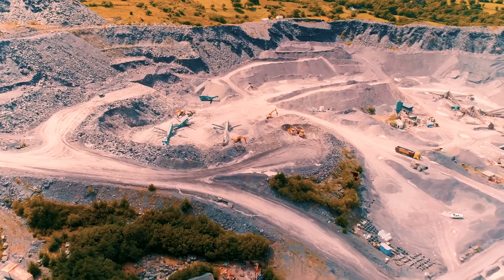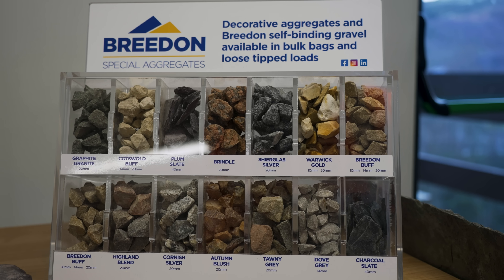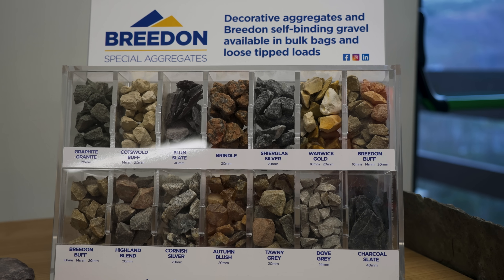It is crushed and dry screened to create construction aggregates in various sizes and decorative aggregates in 20mm and 40mm sizes.